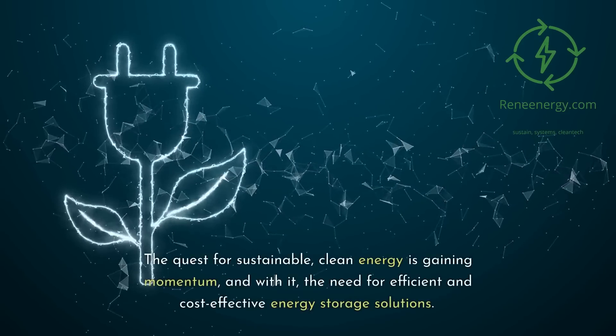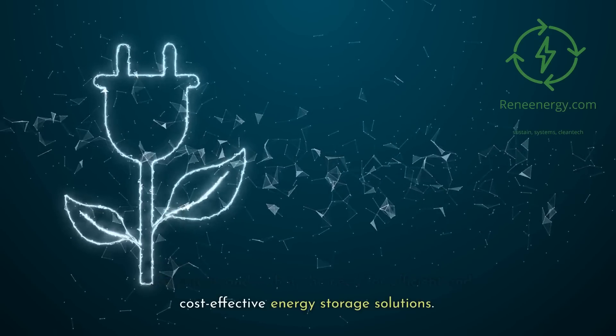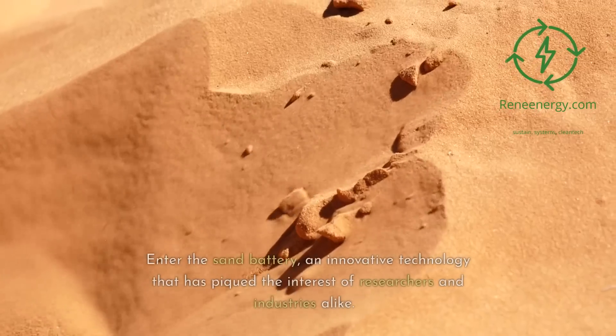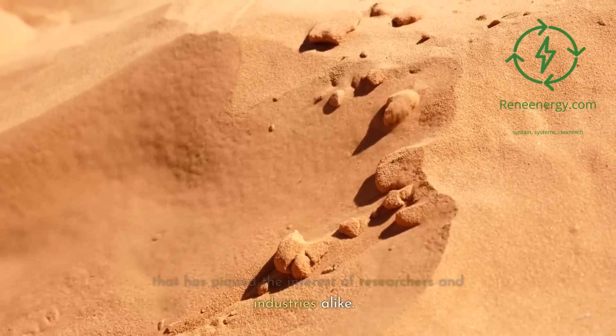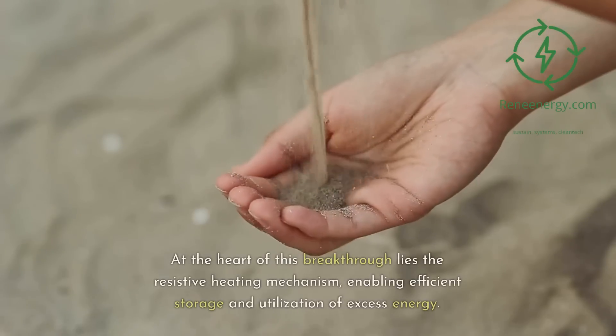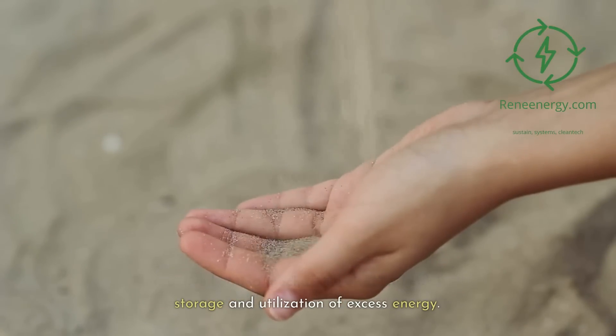The quest for sustainable, clean energy is gaining momentum, and with it, the need for efficient and cost-effective energy storage solutions. Enter the sand battery, an innovative technology that has piqued the interest of researchers and industries alike. At the heart of this breakthrough lies the resistive heating mechanism, enabling efficient storage and utilization of excess energy.